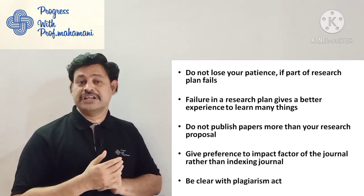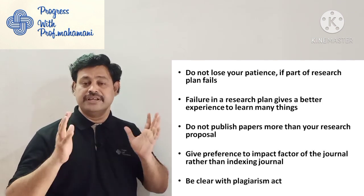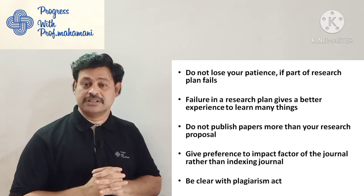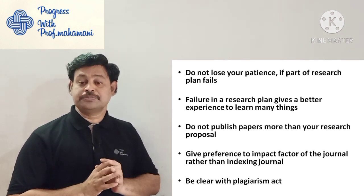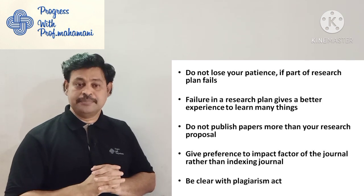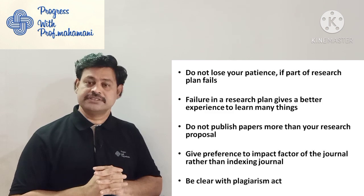Research is not like having a cup of tea — you always have some struggle and you need to face it to get the right results. Failure in a research plan gives you a lot of opportunity to learn many things. Use standardized approaches as alternatives.